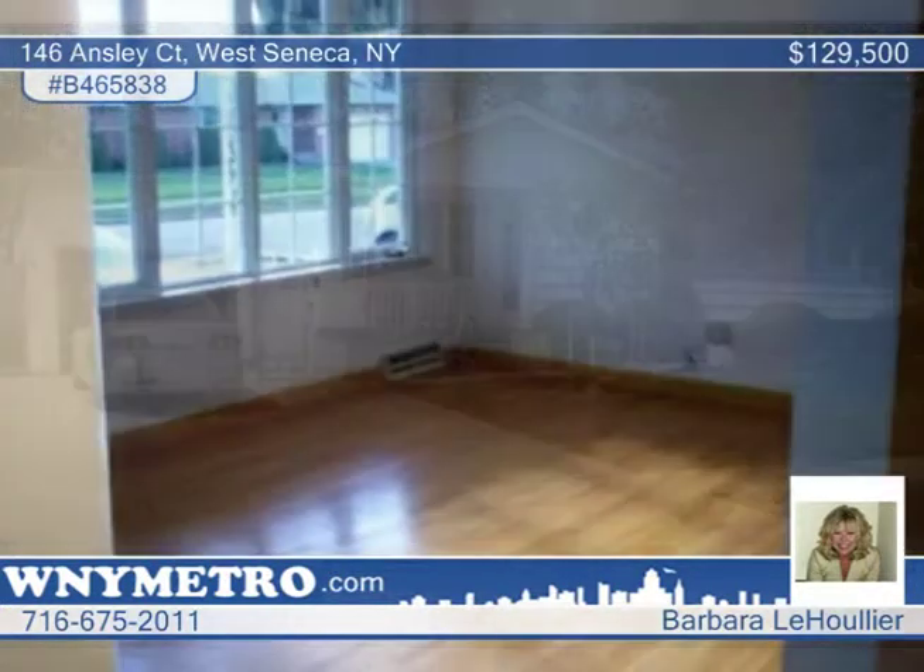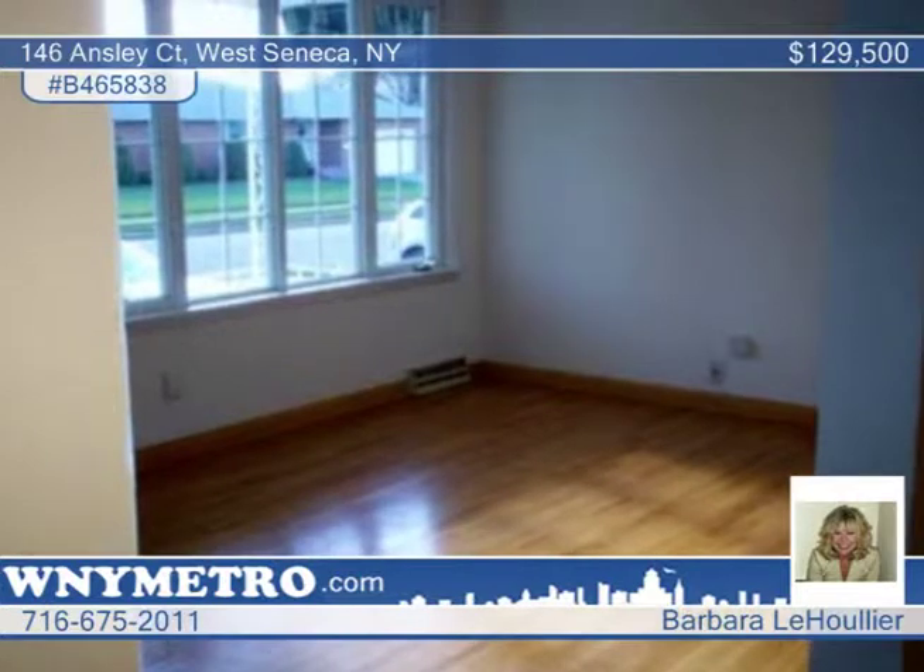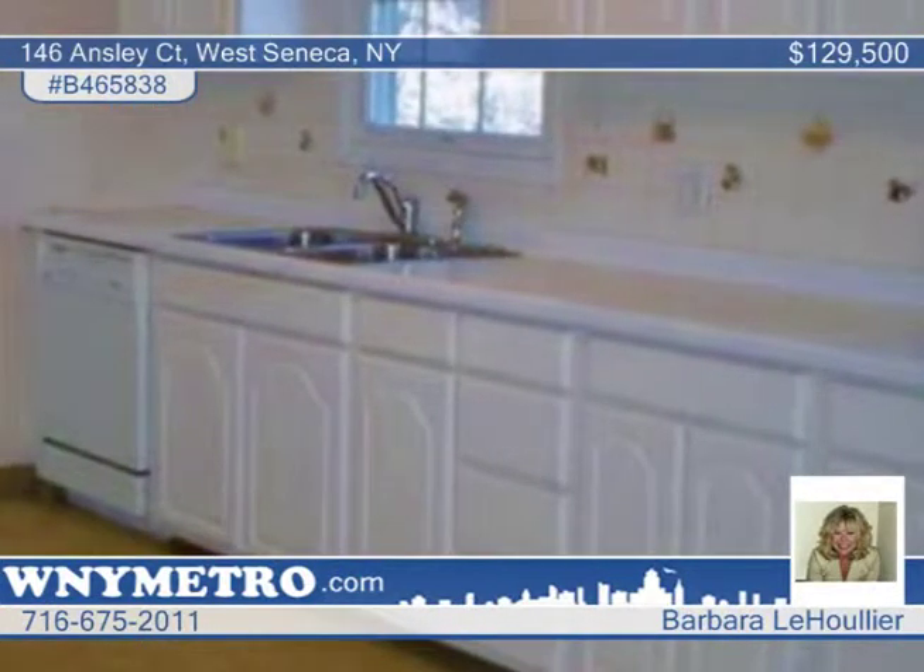This three-bedroom, one-bath ranch features a newer roof, driveway, and windows. The beautiful white kitchen is equipped with ample cabinetry, and you'll love the hardwood floors found throughout the home.